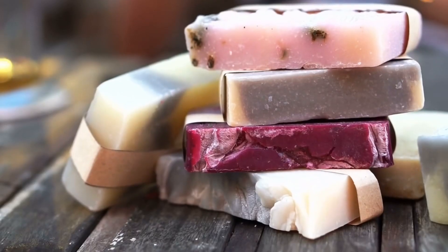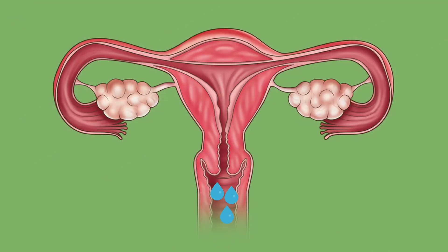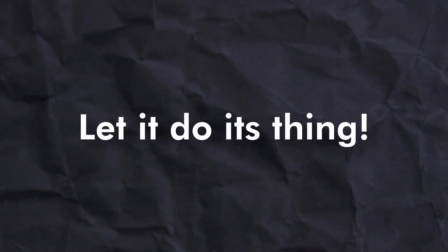The vagina is amazing and pretty self-sufficient. It is self-cleaning, so it doesn't need any fancy soaps or washes or anything like that. In fact, inserting these products into the vagina, or even just water, can disrupt its natural balance and pH, which can again lead to infections and irritations. So please allow the vagina to do its work — it is really good at it.